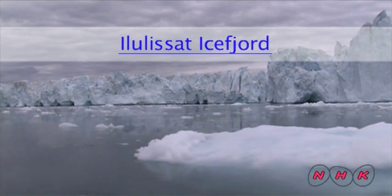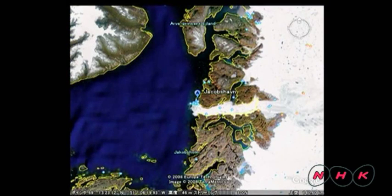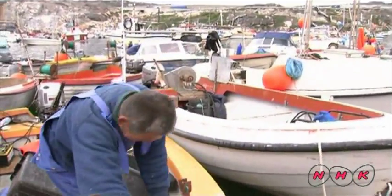Remnant of the Ice Age — Ilulisat Ice Fjord. The Arctic island of Greenland is the largest island in the world. Ilulisat is a very unusual place where glacial ice falls straight into the sea. It is inscribed as a World Heritage Site. The sea ice melts during the short summer months, so people go fishing to catch cod and shrimp.